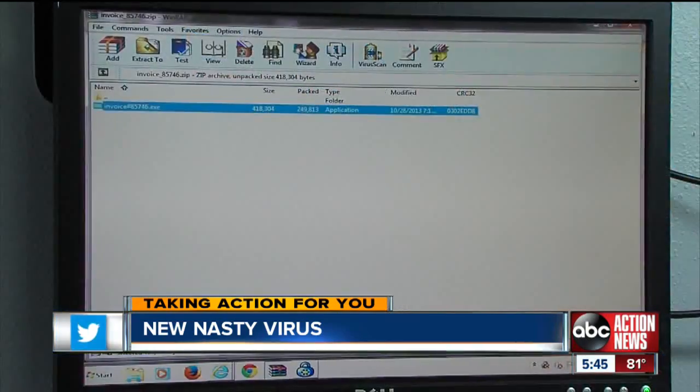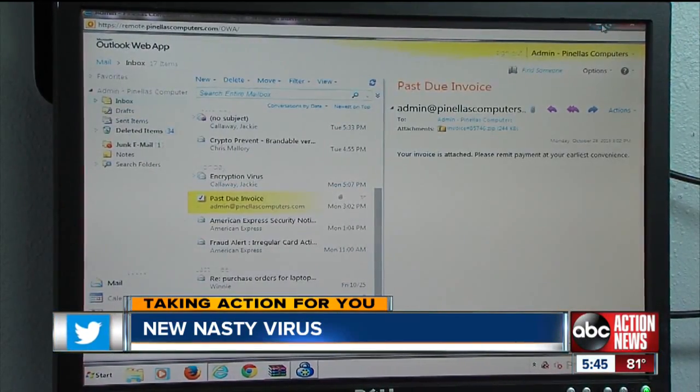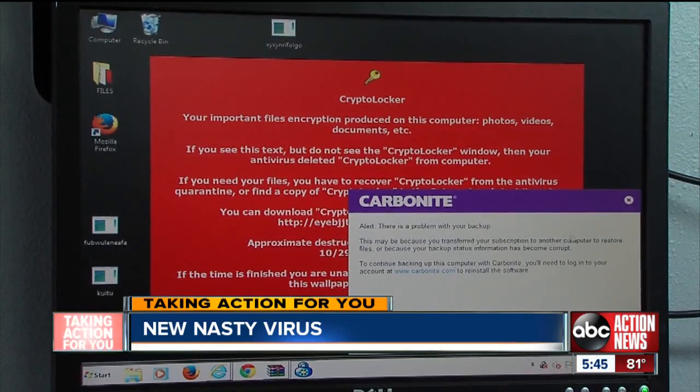It's telling you that everything is locked up. The virus hits your computer through links contained in e-mails and rogue websites.